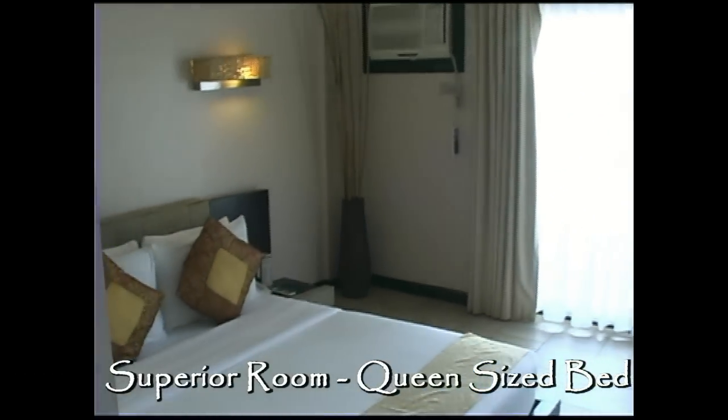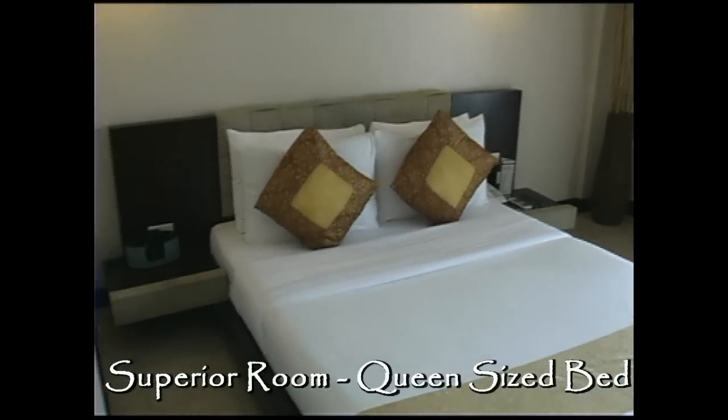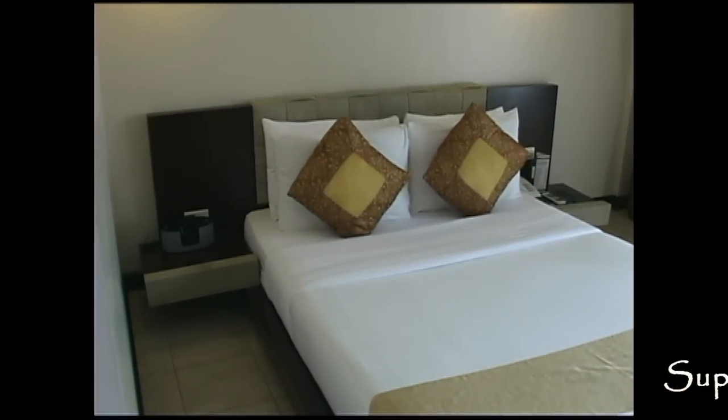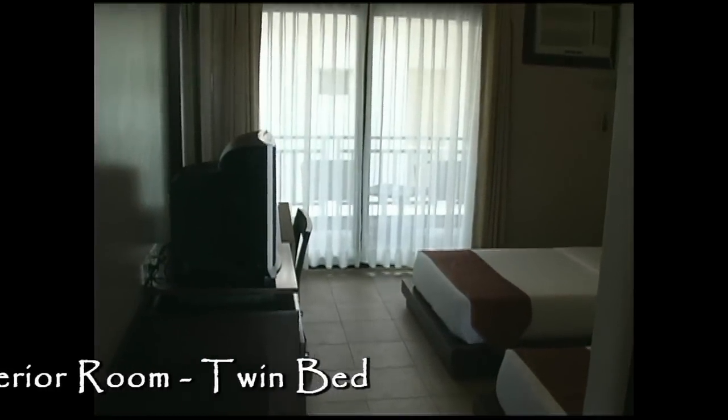Here's a superior room. This one has a queen size bed. You can also get this room with two single beds. This room has a veranda and it's located on the second and third floor.